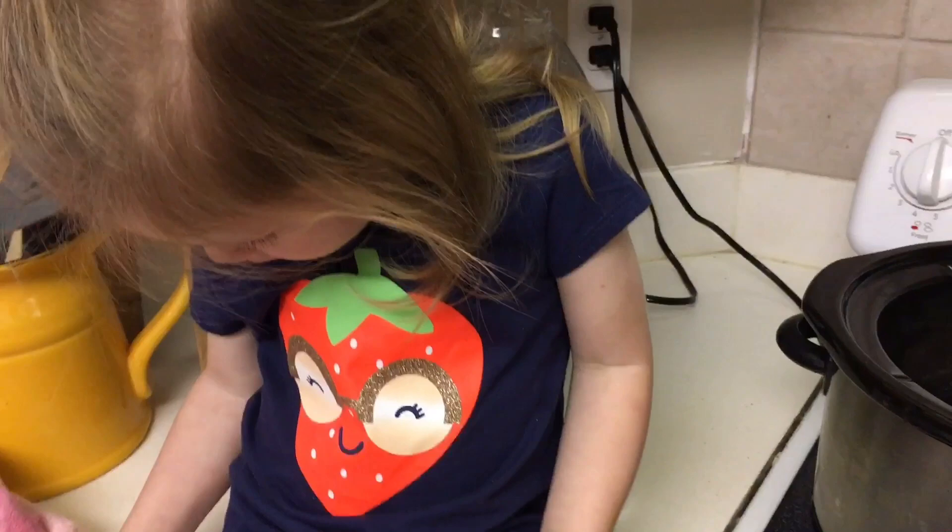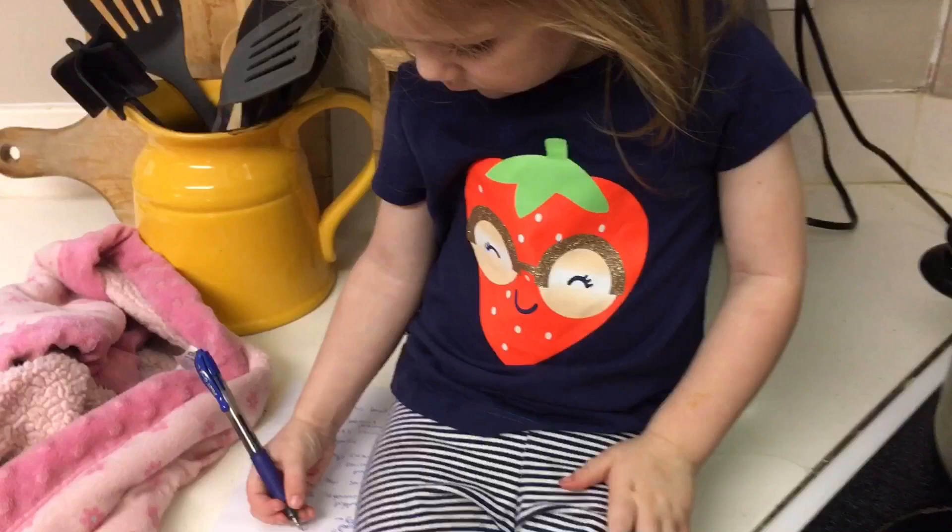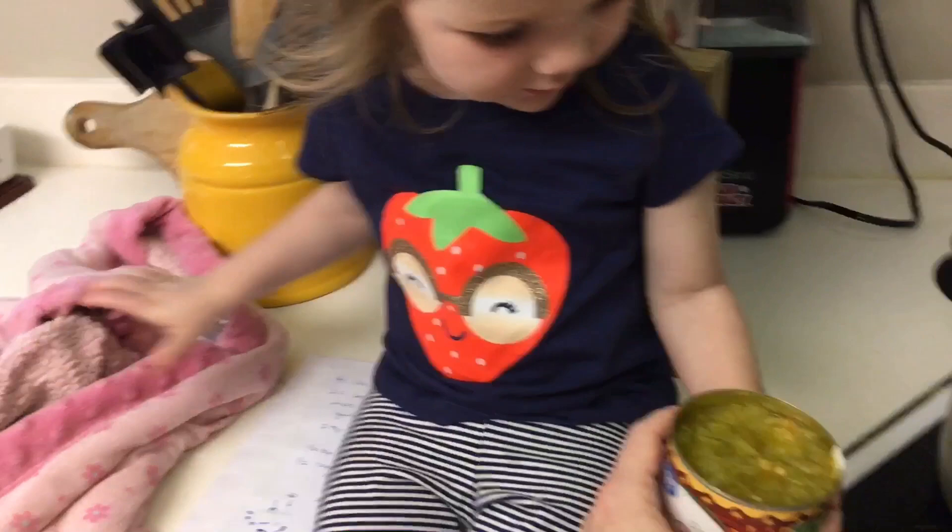Harper, can you dump this in the crockpot? Two hands. She's more interested in coloring — she said she wanted to help! Do you want to dump the green chilies in? Alright, two hands, set your pen down.